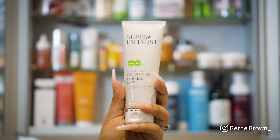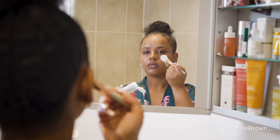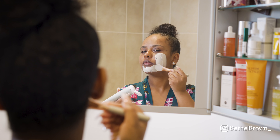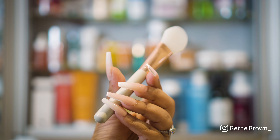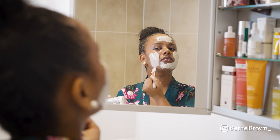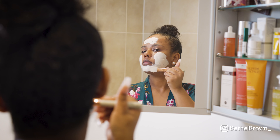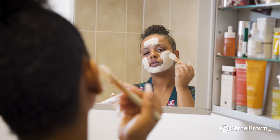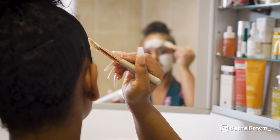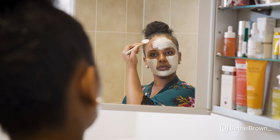For today's mask I've decided to go in with a salicylic acid clay mask from Super Facialist — I got this in PR recently and fell in love with it. I like to use a little applicator brush to apply it; I think I got it from Superdrug for like two pounds. It just makes you feel like you're giving yourself a little at-home spa. I apply quite a thick, generous layer all over my skin. Let me know in the comments if you'd like to see a skincare haul of all my favourite skincare items.